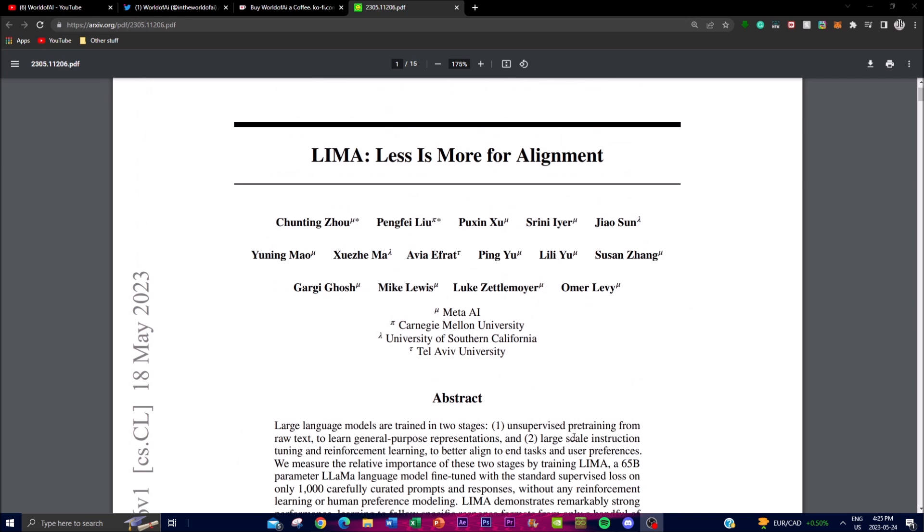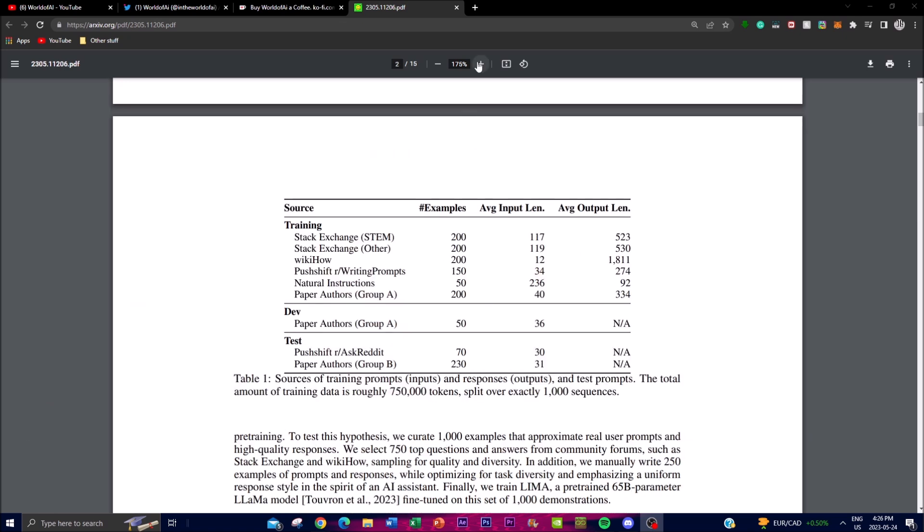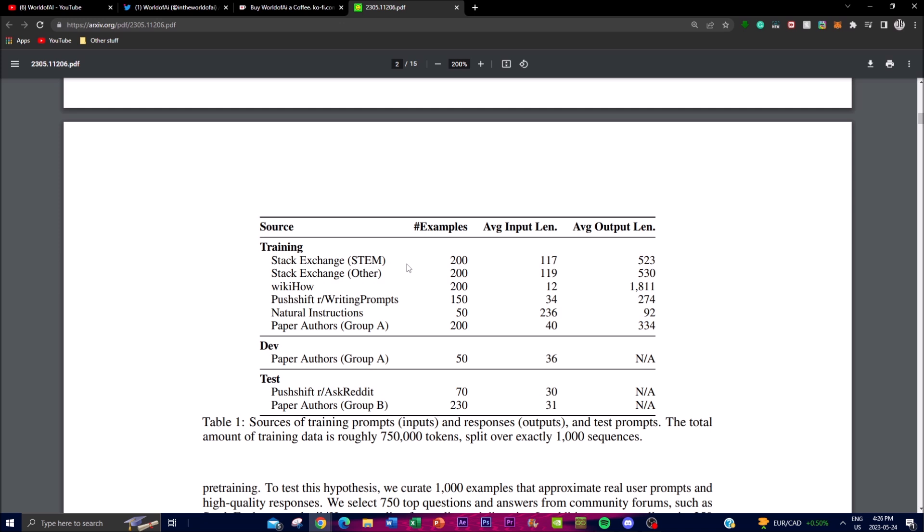Huge props to Meta and the researchers of this project. Looking at the table in the paper, it provides a breakdown of the sources of the training prompts, including inputs and test prompts used in the study. The total training data consists of approximately 750k tokens distributed across a thousand sequences, showing where the data was exported and split in terms of tokenization.